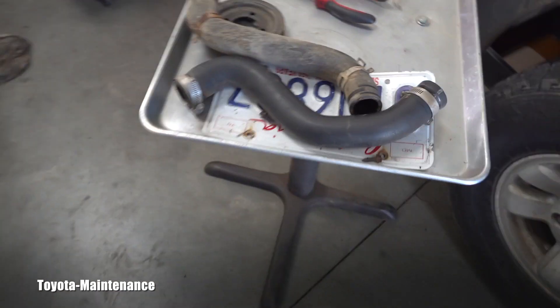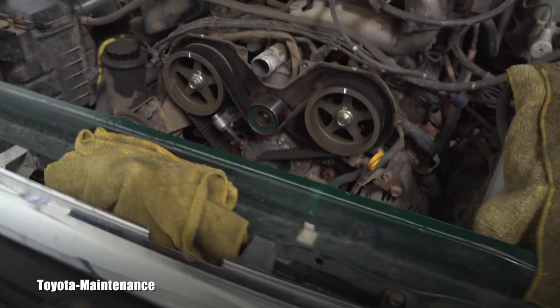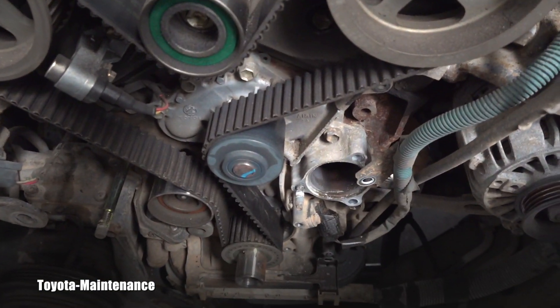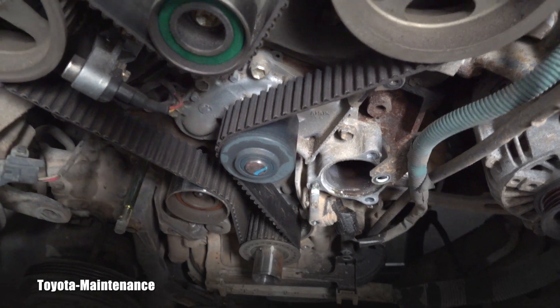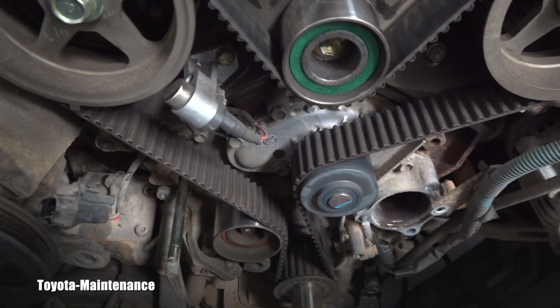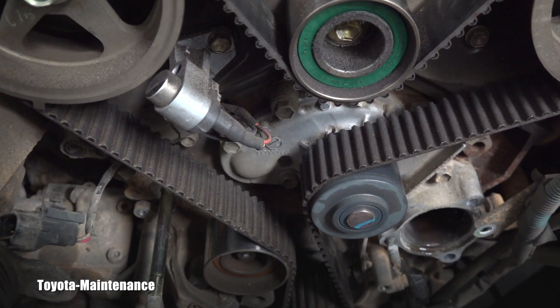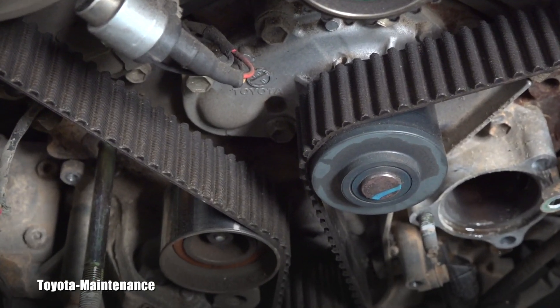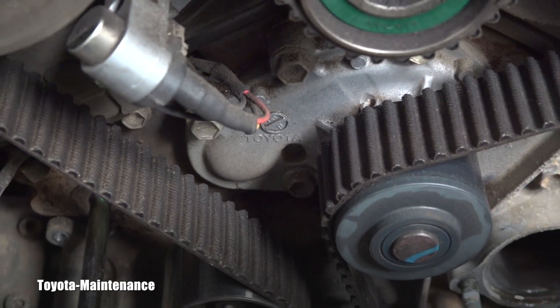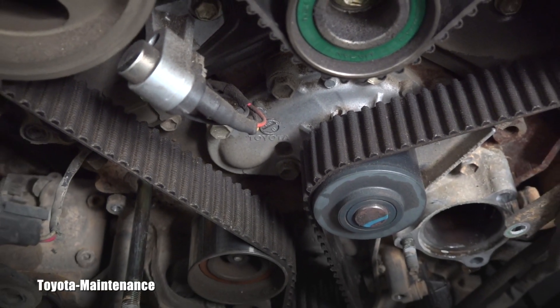There was a sticker here — if you look, it reads 76,910. The vehicle now has 175,000 miles, so we can definitely say this belt was used for about 100,000 miles. I can also see the water pump is original Toyota. Let me show you — there's a logo on it right there.